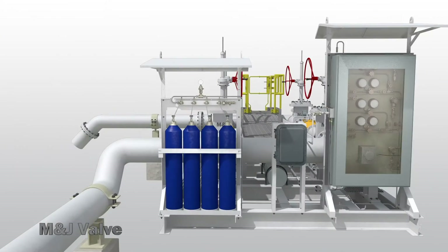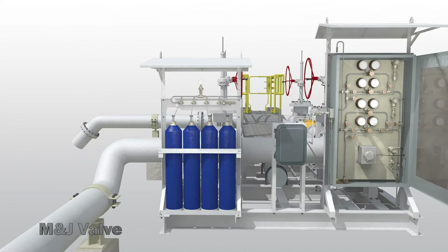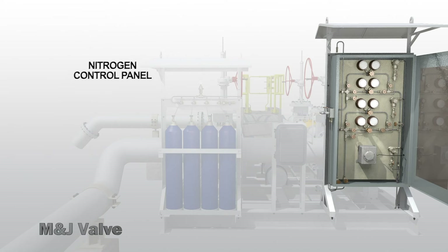The M&J Danflow valve features a nitrogen control panel with dynamic and precise pressure controls that adapt to changes in the system. It allows for rapid response times and is easily maintained, resulting in minimal service interruption.